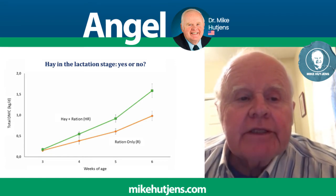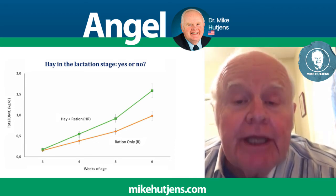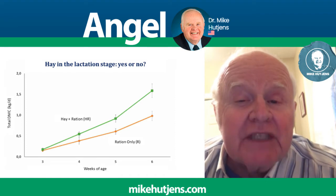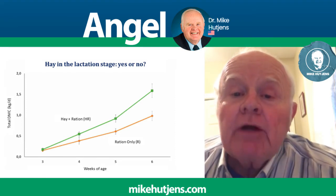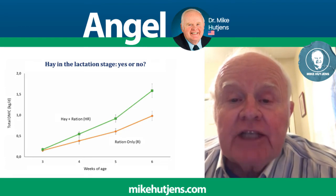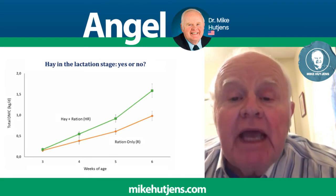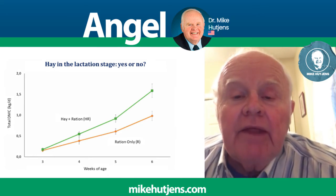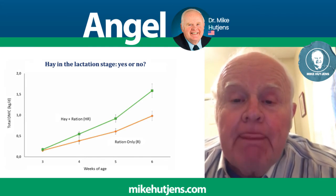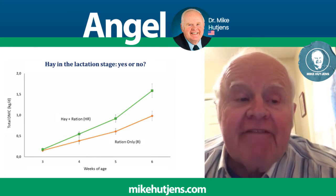In pre-weaned calves, a high amount of hay was being consumed — about twenty percent of the calf's diet — compared to only about ten percent of the calf's diet at weaning time when given the choice of those two products. Providing starter with hay also reduces suckling time to ten minutes per calf per day, versus eighteen minutes per calf per day with just a straight starter.